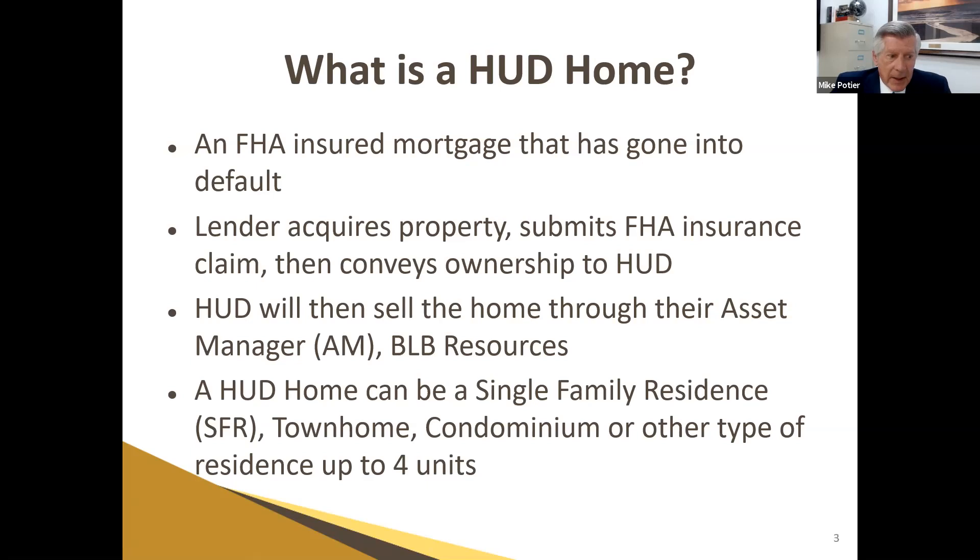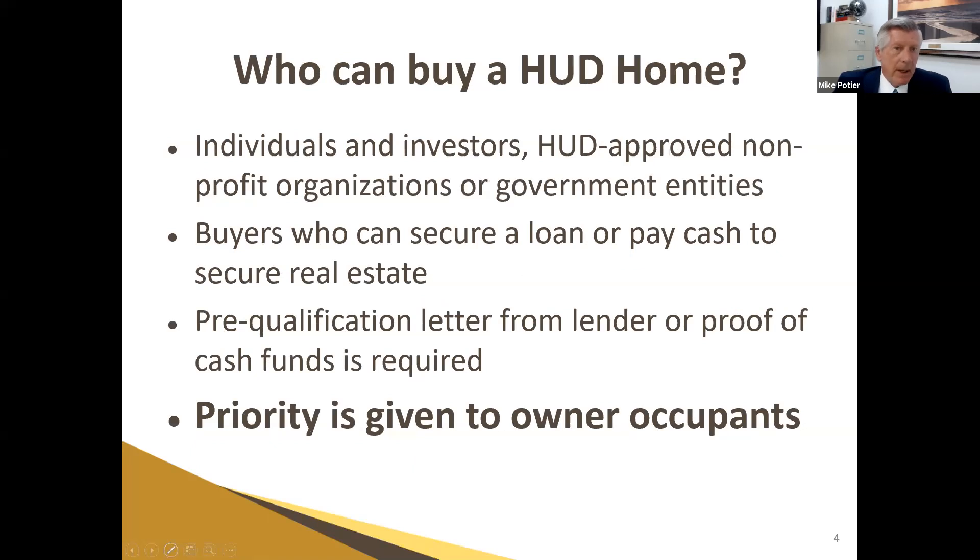HUD then sells the property through their asset manager. A HUD home arena is single family, townhome, condo, or other units — up to four is the typical HUD environment. Who can buy a HUD home? Virtually anybody: individuals, investors, HUD-approved nonprofits, or government entities are all approved. It doesn't matter to HUD how you buy these properties — whether you pay cash, get a loan, or hard money. Making an offer with cash and switching to hard money just slows the process down and makes no difference to HUD.